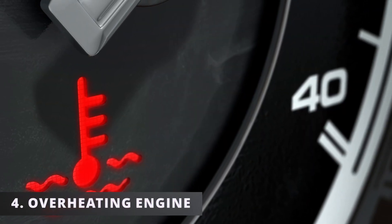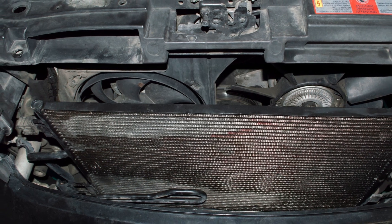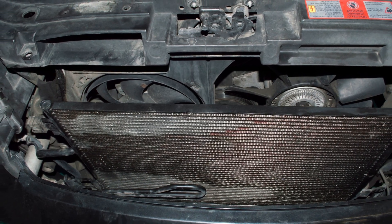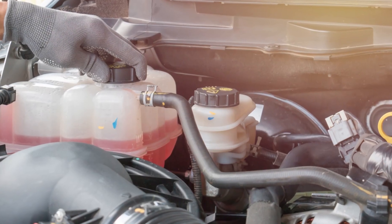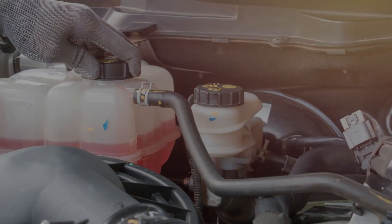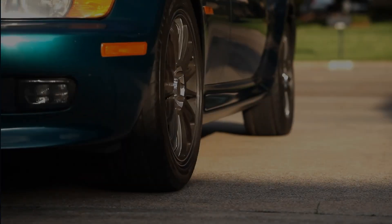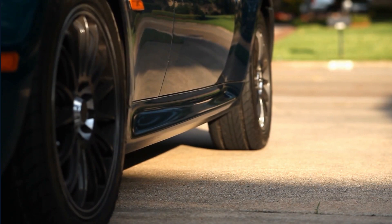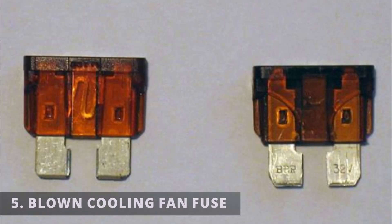The fourth symptom is an overheating engine at lower speeds. When the radiator fan is unable to rotate the blades, there won't be any air to properly cool down the hot coolant passing through the radiator. This coolant then circulates back into the engine and increases the temperature. You might see a temperature warning light on your dashboard — if so, stop driving immediately and turn off your car.